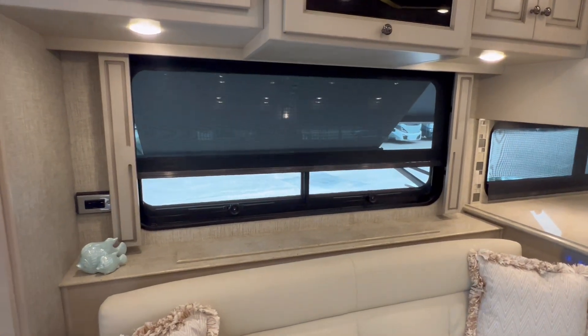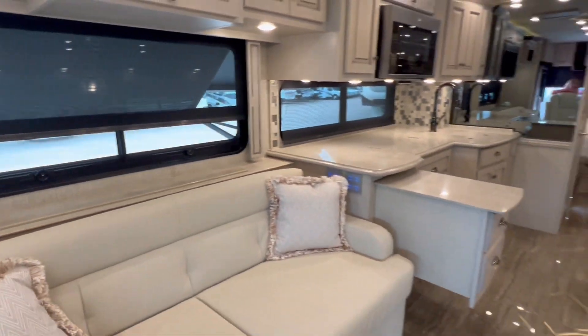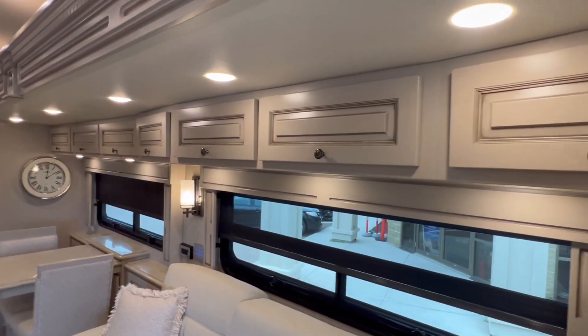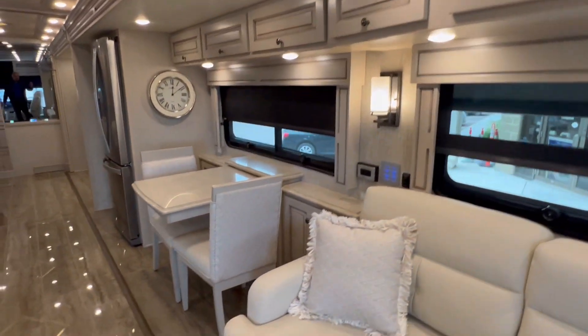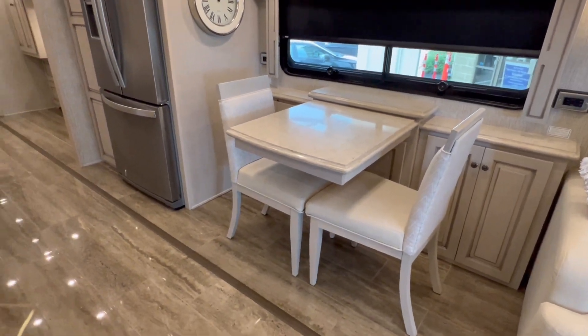That window does have its own awning, and it does have daytime and nighttime shades throughout this coach. Check out the storage. The dining table here does extend. We have two other chairs in the back.